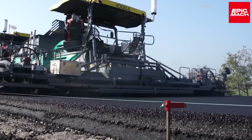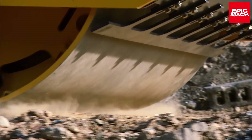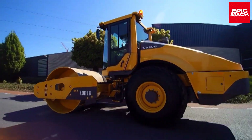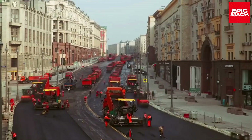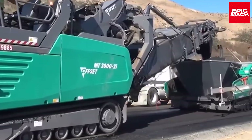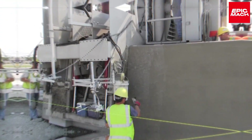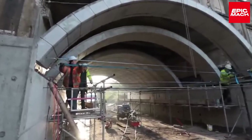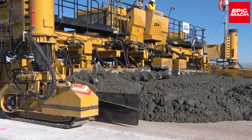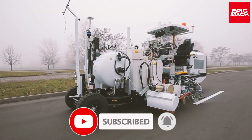Welcome back to Epic Mach. In today's high-octane episode, we'll showcase 10 of the most monstrous and capable road construction machines ever engineered. These earth-shaking, road-paving behemoths represent the pinnacle of efficiently building critical infrastructure, from soil crushers to asphalt titans. These precisely calibrated leviathans are revolutionizing the construction industry. We'll reveal 10 machines that can rapidly pave highways, excavate bedrock, and erect buildings with incredible speed and accuracy. Get ready for a front-row view of the mightiest machines constructing our world faster than ever before.